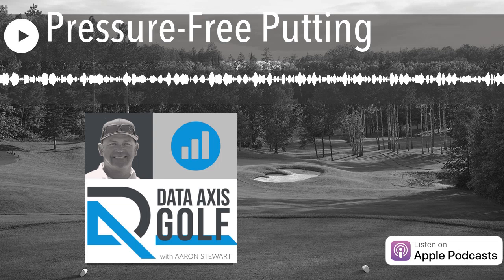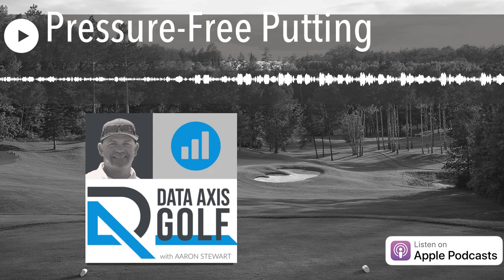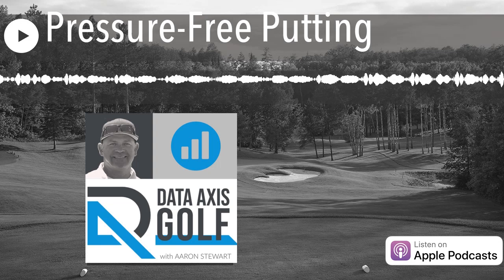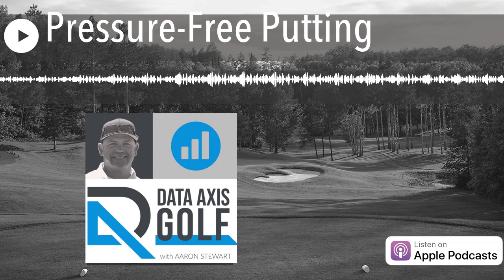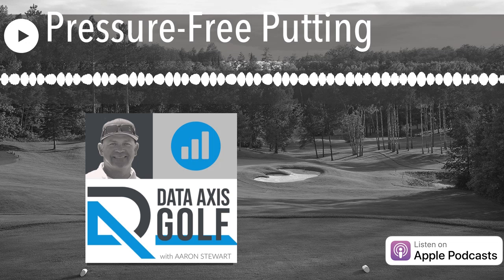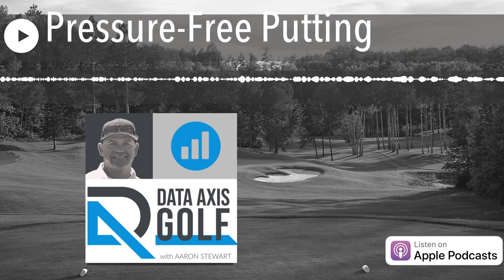Welcome to Data Access Golf, your home for rapid golf improvement. From the thin air of the Rocky Mountains, your host Aaron Stewart. Hey everyone, welcome to another episode of Data Access Golf — the podcast and vlog, simulcast I guess is what we're calling it. I wanted to take some time to talk about putting a little bit.